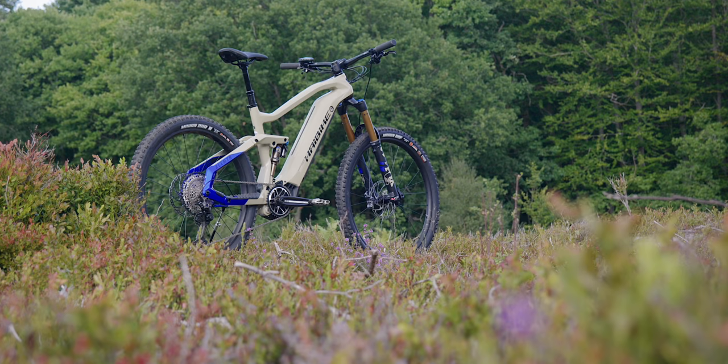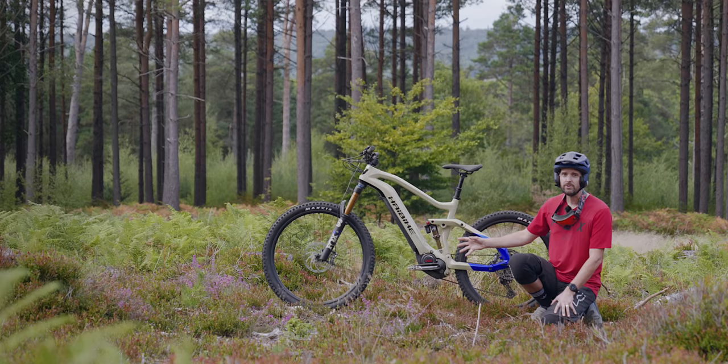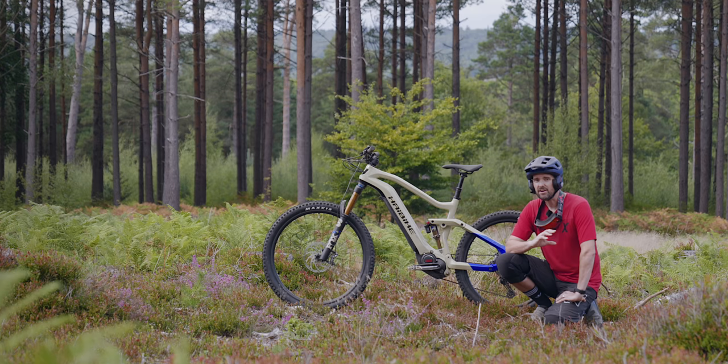I'm so excited about this bike because it's all new to me. I've never tested this Fox Factory fork, never ridden this Yamaha PWX2 motor. And in the mullet wheel setup with 160mm travel, it looks like it could be one of the perfect do-it-all e-bikes.